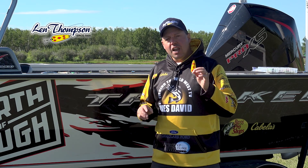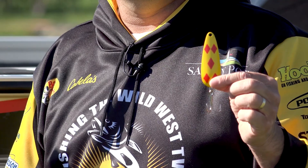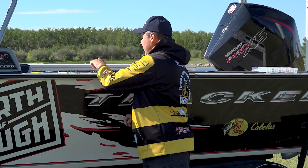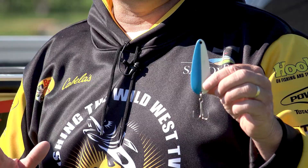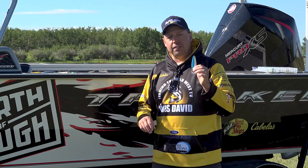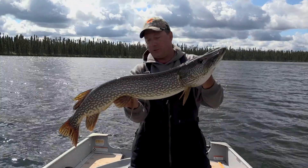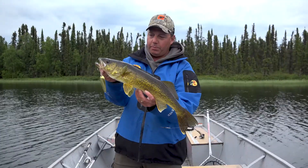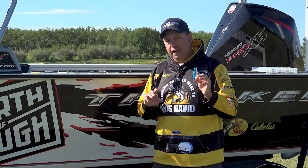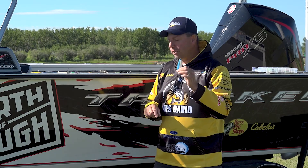Let's talk about spoons and Len Thompson Lures. This Canadian company has been around 90 years, and everyone's familiar with the Five of Diamonds. However, there's a whole family of Len Thompson lures, and my favorite since I was probably six years old is the number two Len Thompson. I've caught more large trout, northern pike, and walleye on it — every species you can imagine has come on the number two. But there's more to Len Thompson than just the original or the new Glow Series.